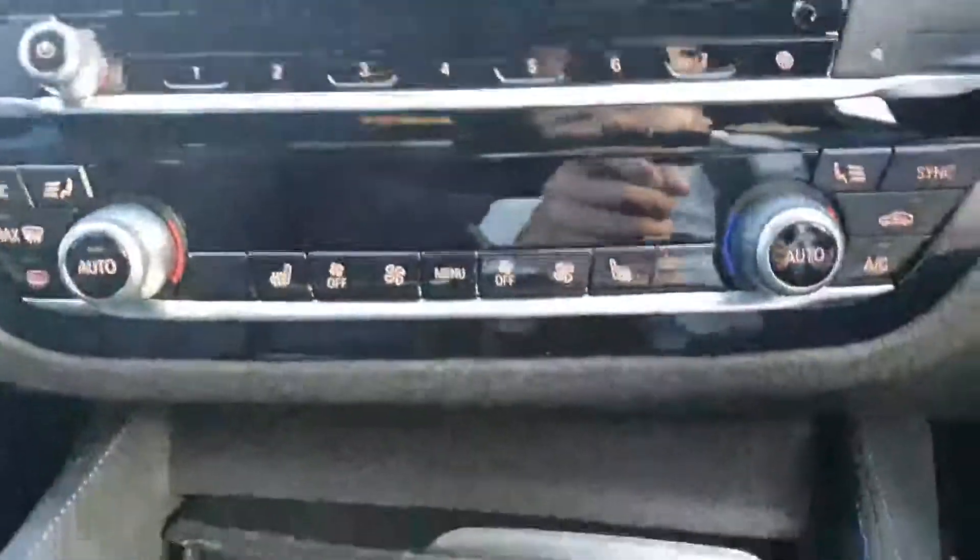You have your M badge and your sill. The seats are black Dakota leather with blue stitching and you also have your M Sport logo. These are sports seats with an adjustable bolster.